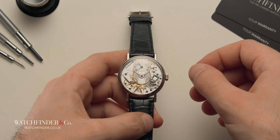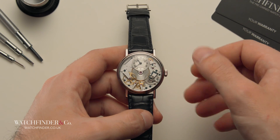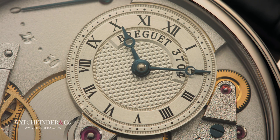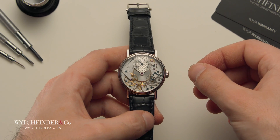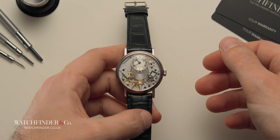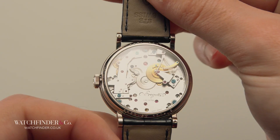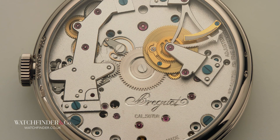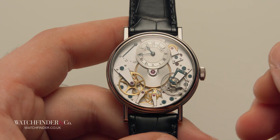Let's see how it all works with this Breguet 7027 Tradition. Quite strikingly, the 7027 has had its dial shrunk to almost unreadable proportions, but opening it all up is a price worth paying when you see what Breguet's done with the place. While it appears to be in a state of chaos, on closer inspection it becomes clear that the bulk of the movement has been transferred to the front of the watch, so it can be properly appreciated and understood.